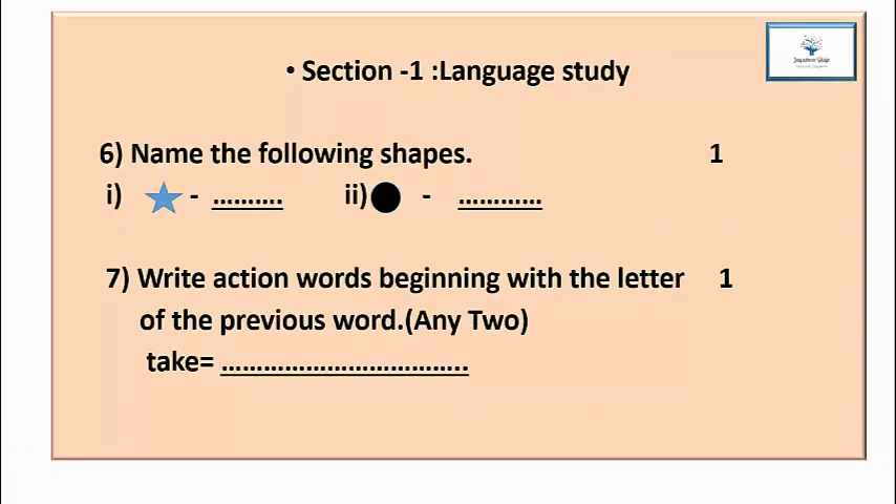Question 6: Name the following shapes. There are two diagrams given and you have to write down the names of each shape. The mark is 1. Question 7: Write action words beginning with the letter of the previous word — any two. For example, the action word 'take' ends in E, so you start with the letter E and write action words. Each new action word begins with the last letter of the previous word. The mark is 1 for this.